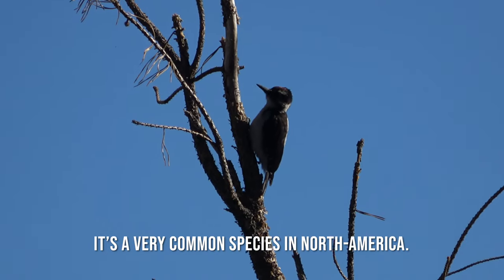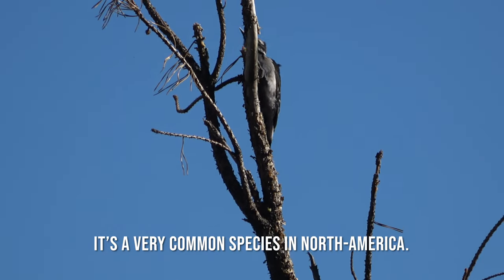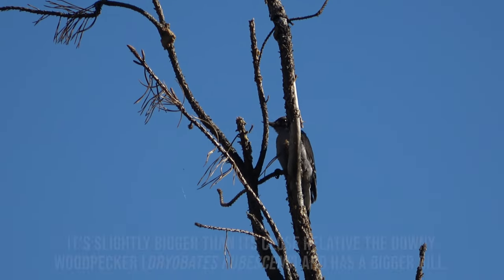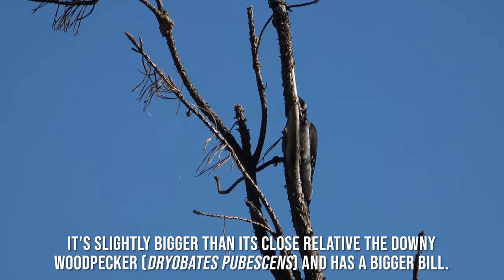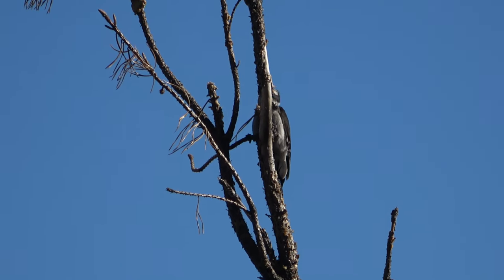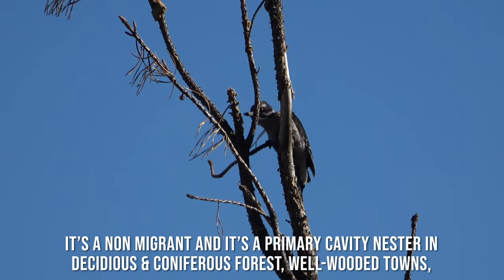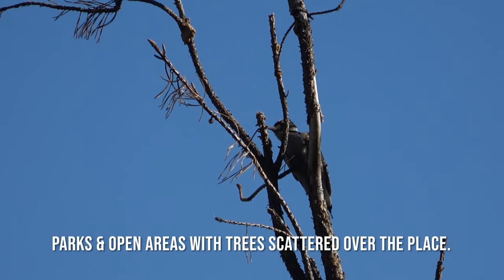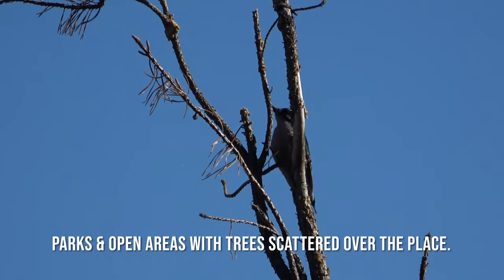It's a very common species in North America. It's slightly bigger than its close relative, the downy woodpecker, and has a bigger bill. It's a non-migrant and is a primary cavity nester in deciduous forest, well-wooded towns, parks, and open areas with trees scattered all over the place.